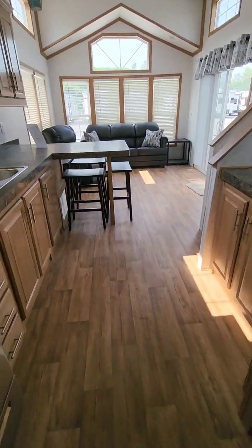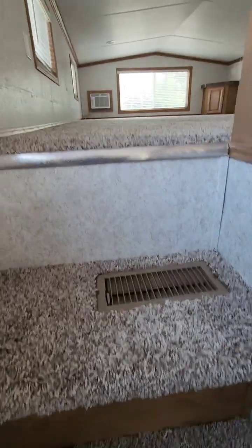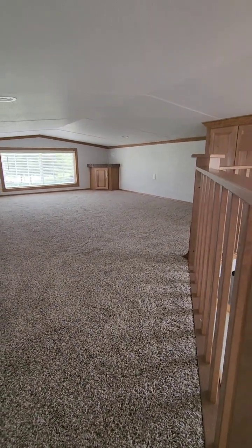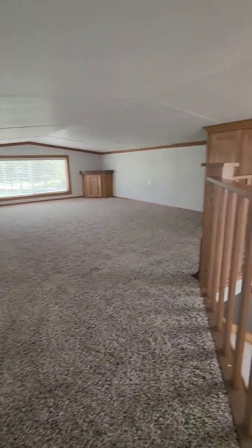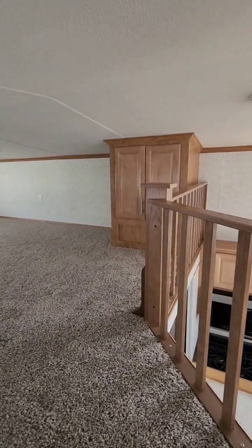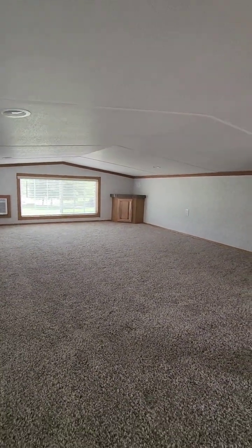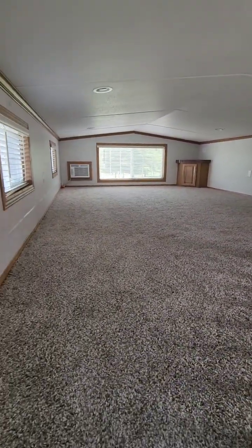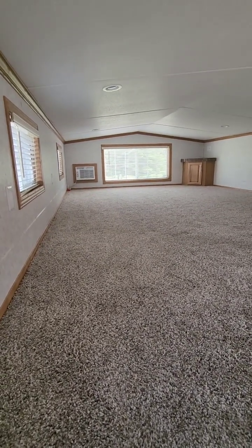Going back through the kitchen, we turn and go up the right-angle stairs, which takes us up to the large single loft with an auxiliary air conditioner. It does have a cabinet for clothing and a corner entertainment center at the far end. This is a huge loft — it's not split in two like a lot of the trailers. Great for sleeping, playing, or just storage.